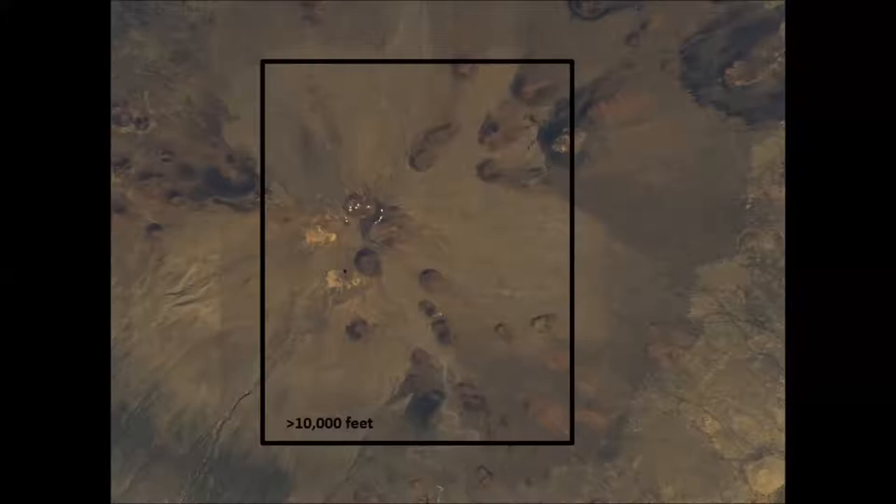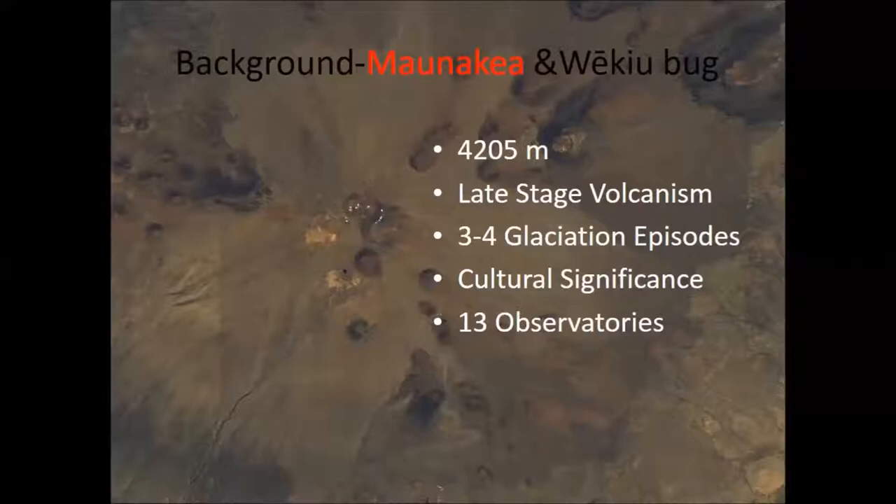We've known from years of research from graduates, post-docs, people like Jesse, and others from the Bishop Museum, that the wēkiu bug's habitat is around 11,000 feet up. For that reason, we decided to take everything from 10,000 feet up as our study site, to make sure we capture the entire known range and more if needed.